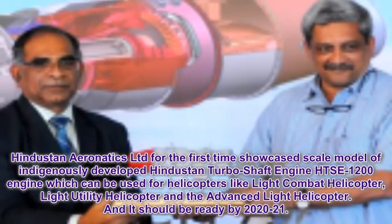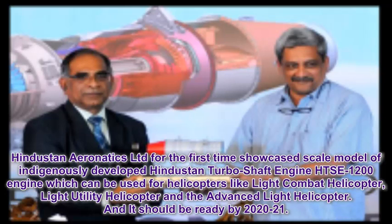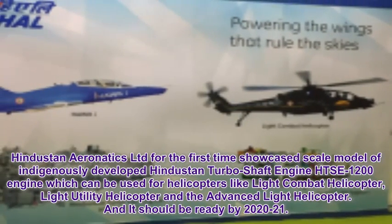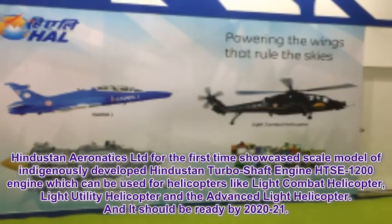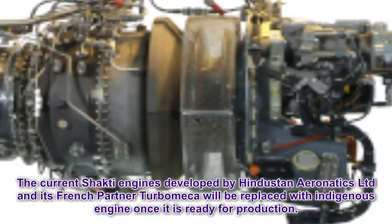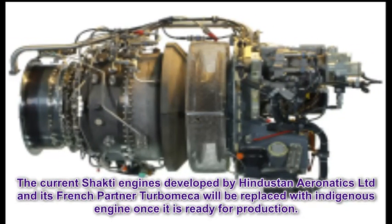Hindustan Aeronautics Limited for the first time showcased a scale model of the indigenously developed Hindustan Turboshaft Engine HSE-1200, which can be used for helicopters like the Light Combat Helicopter, Light Utility Helicopter, and the Advanced Light Helicopter. It should be ready by 2020-21. The current Shakti engines, developed by HAL and its French partner Turbomeca, will be replaced with the indigenous engine once it is ready for production.